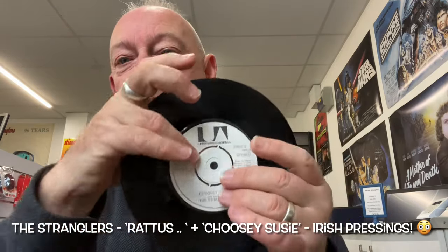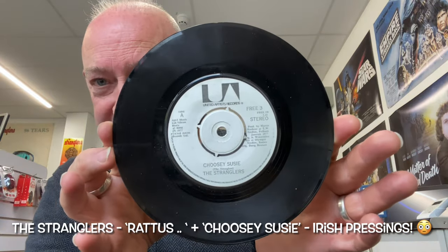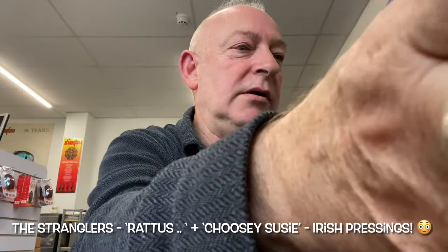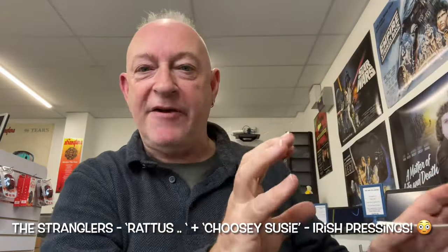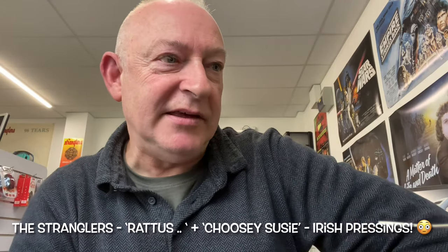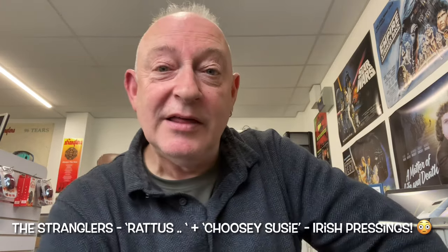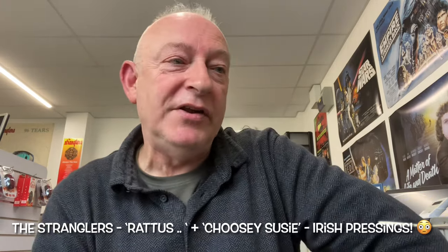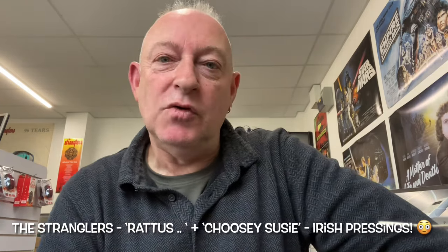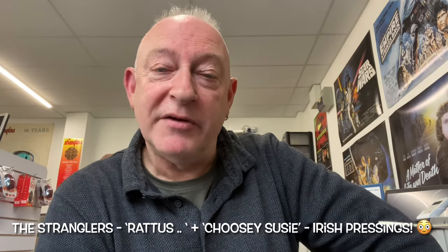Just another quick video to show you a very special release. Wonderful. Now I shall take the time to put those very carefully back. And when I get them home, get rid of this poly bag and stick a decent covers 33 bag on it, and then label it up properly on the outside. Thanks for joining me in this very short video. Irish releases — absolutely awesome. I shall see you lovely people on the next video. Bye for now.